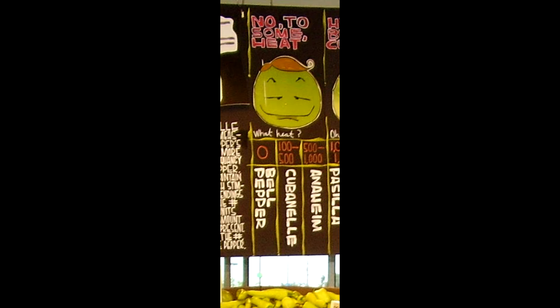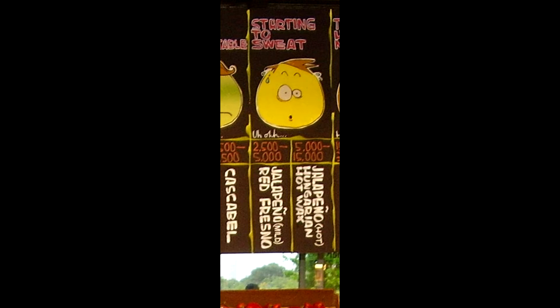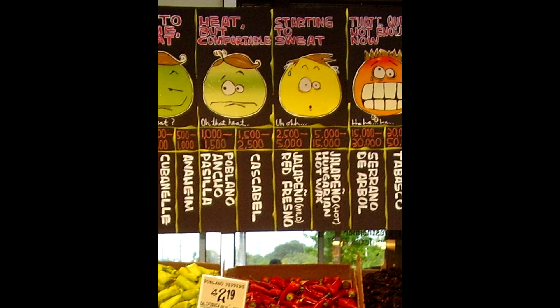So a bell pepper equals zero Scovilles. A pepperoncini equals 100 to 1,000. A jalapeño, 2,500 to 10,000. So on and so forth.